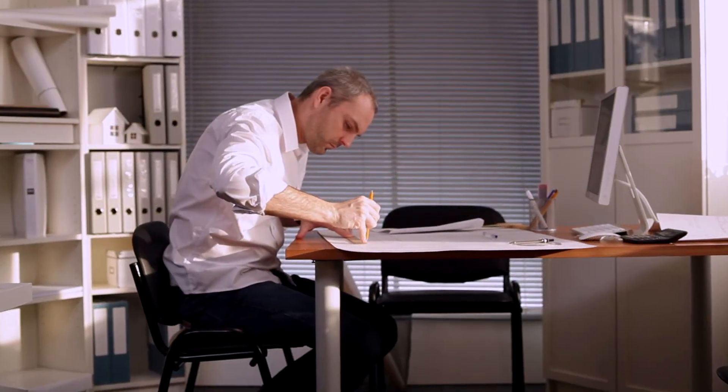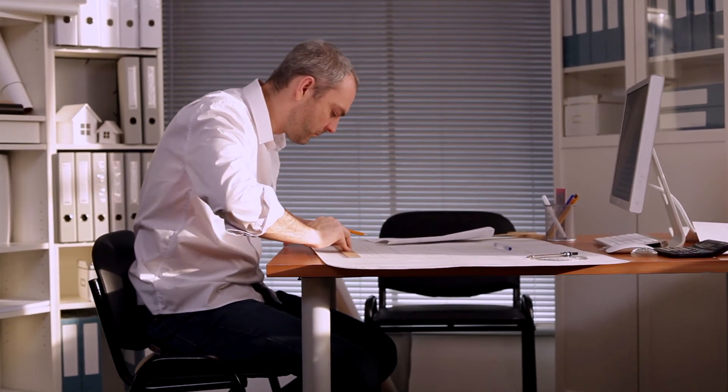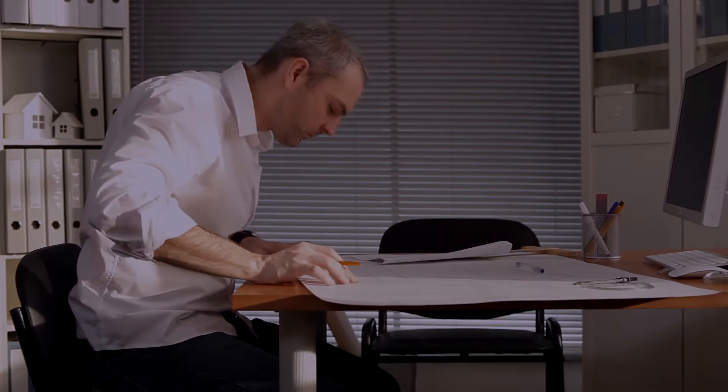My name is Neil, and I've been a self-employed sole practitioner architect in the UK since 2009. I make videos every week on the reality of being an architect today. If you want to see more, hit subscribe.